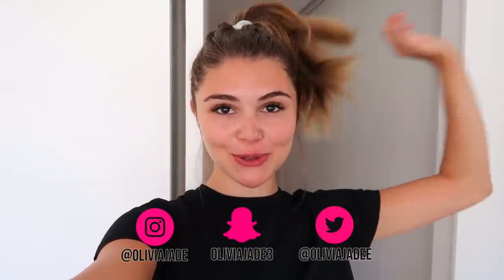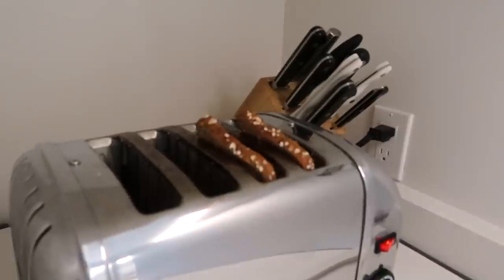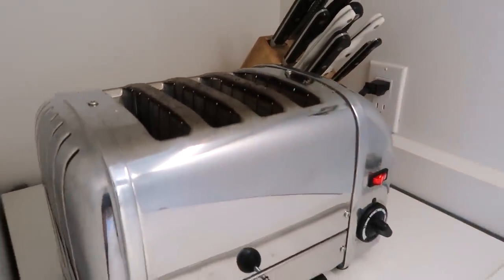Hi everybody, welcome back to my YouTube channel. In today's video I'm doing a weekly vlog. I just got up out of bed, walked down to the kitchen, I'm gonna make some breakfast, and then I'm gonna show you guys a little bit of my morning skincare, do a little bit of makeup. This video is sponsored by Clinique — I'm gonna show you guys their new moisturizer. Let's make some breakfast and then I'll show you guys all the fun stuff I have planned for the week.